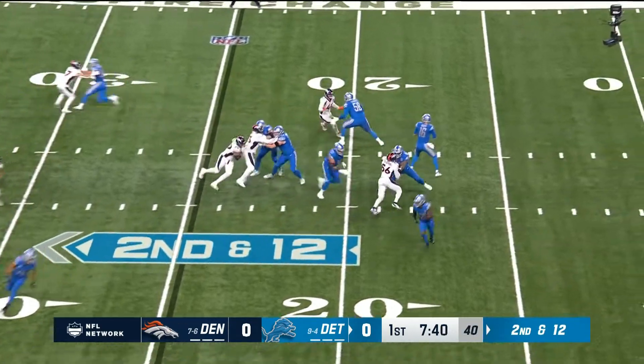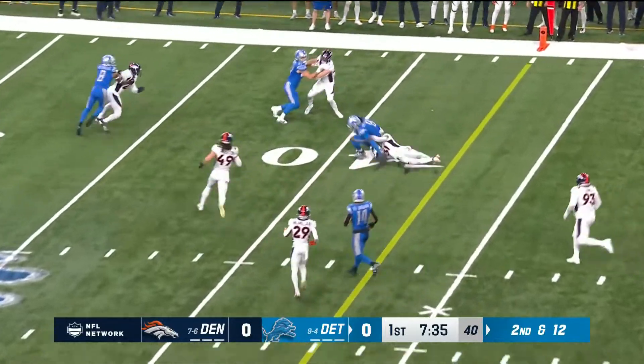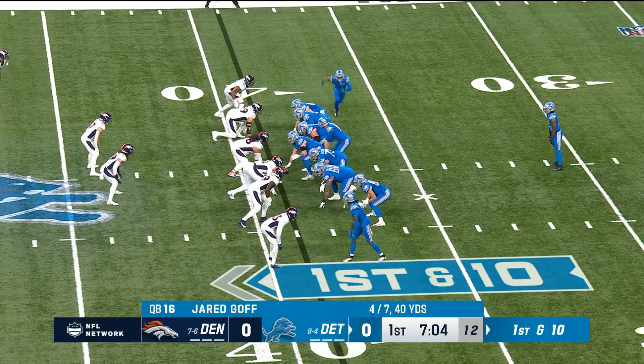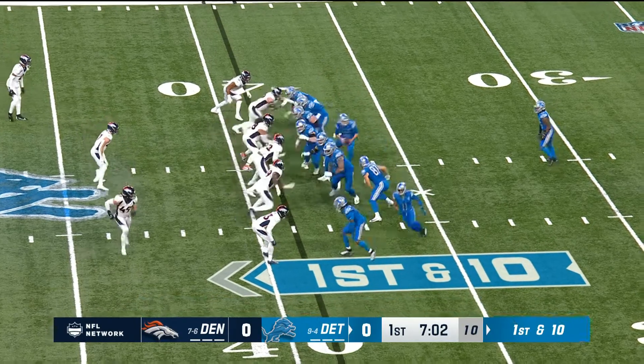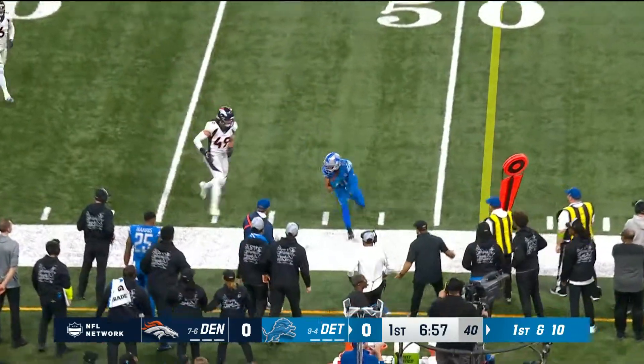Second down and twelve. Goff. Sewell with the block and downfield he goes, and it's caught here by Jamison Williams. Gibbs remains, Raymond on the move, and Goff to the side.